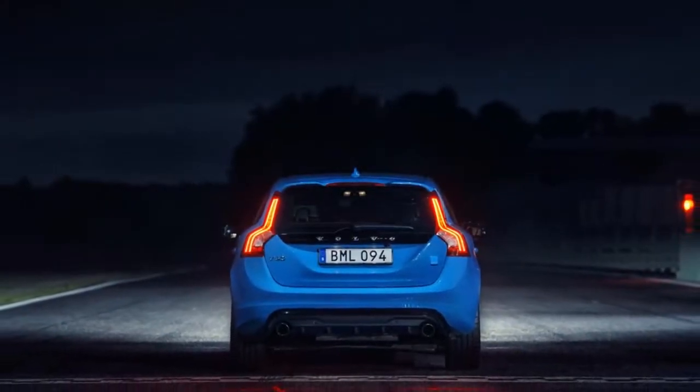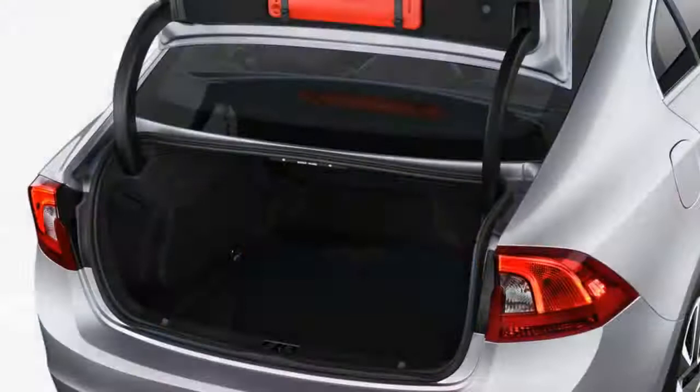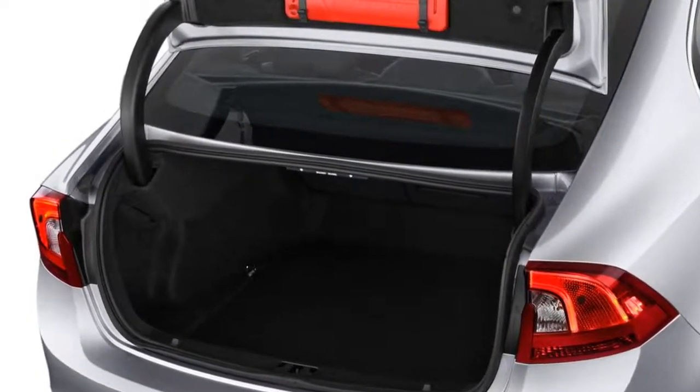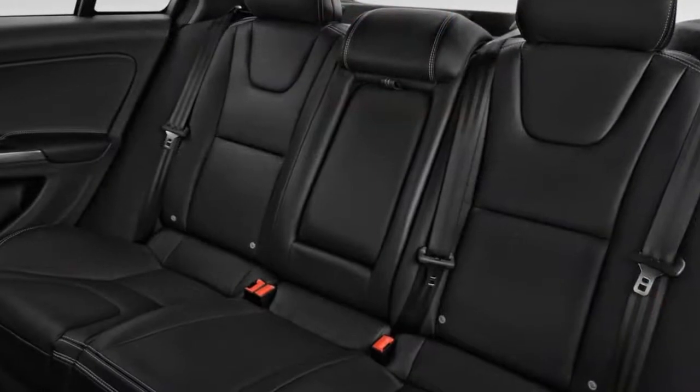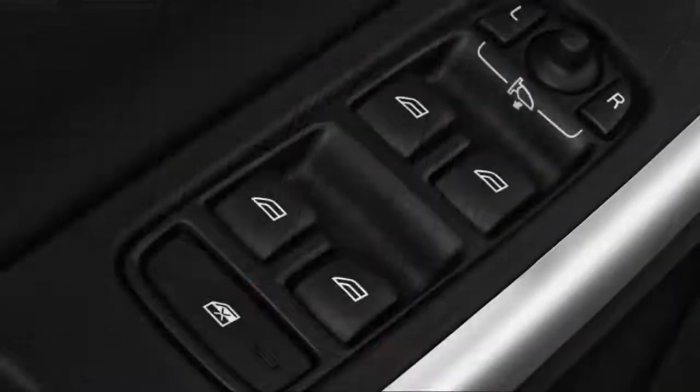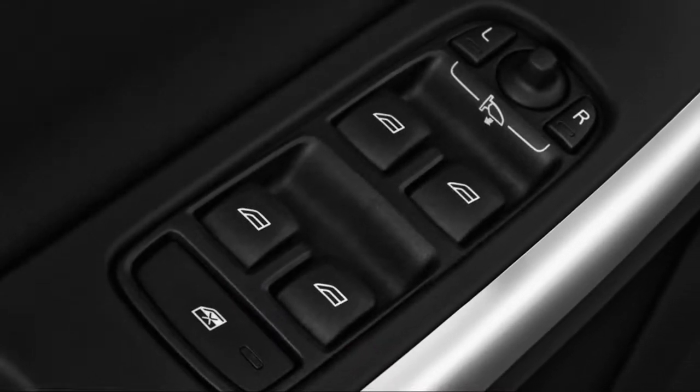The S60 Cross Country sits about 2.5 inches higher off the ground than its siblings, but it's more about the look than any real capability. It leans more into corners, but generally drives just like any other S60, albeit with a seating position above most sedans.